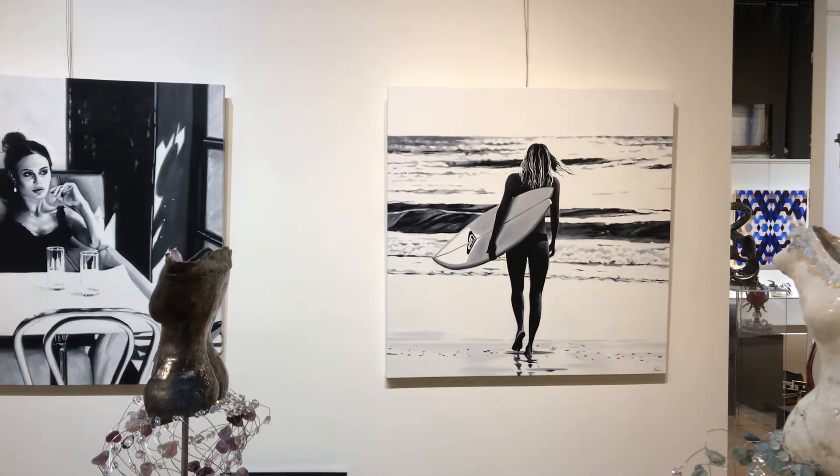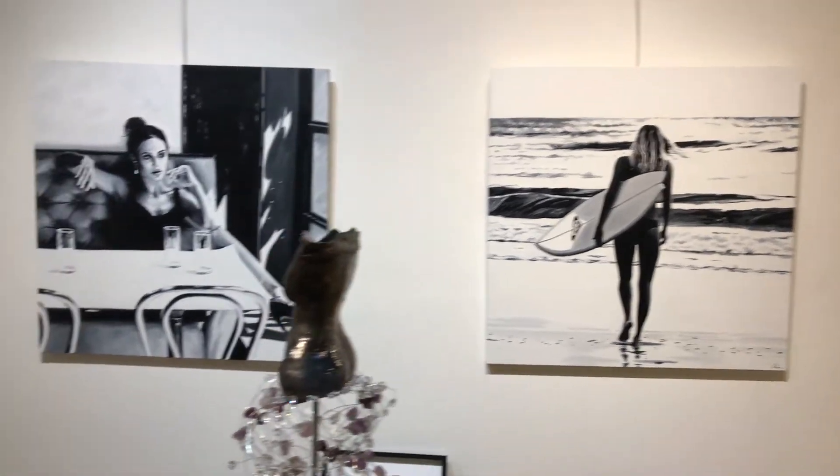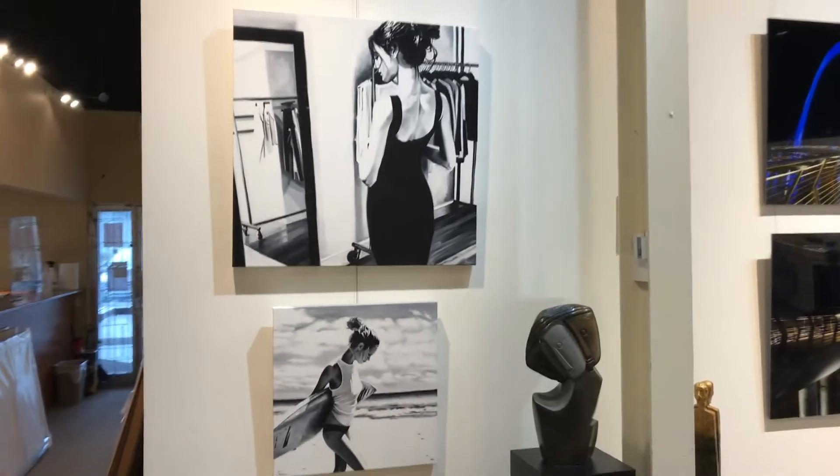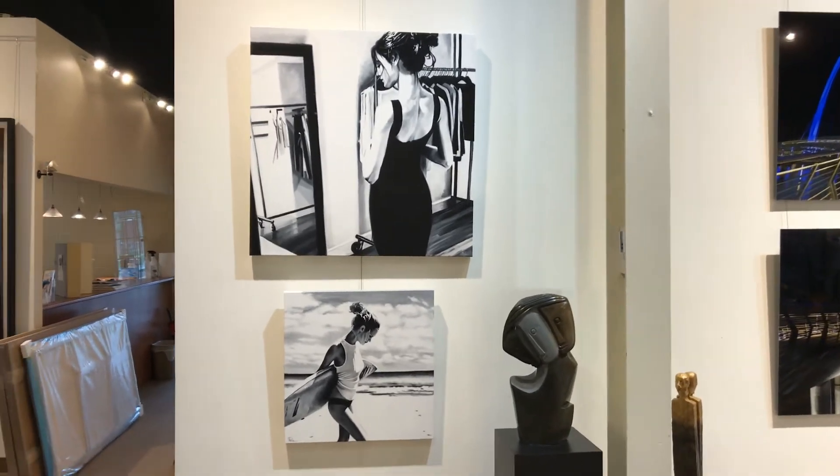I've been asked over and over again if they are photography or if they are oil on canvas. Here are two more, and we have an incredible collection in the back as well.